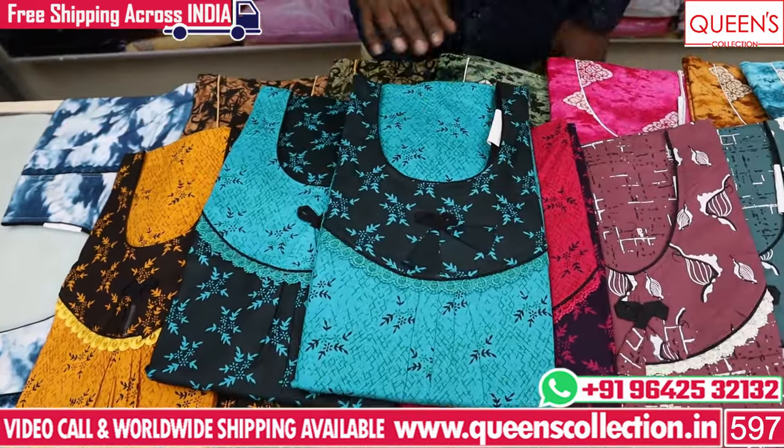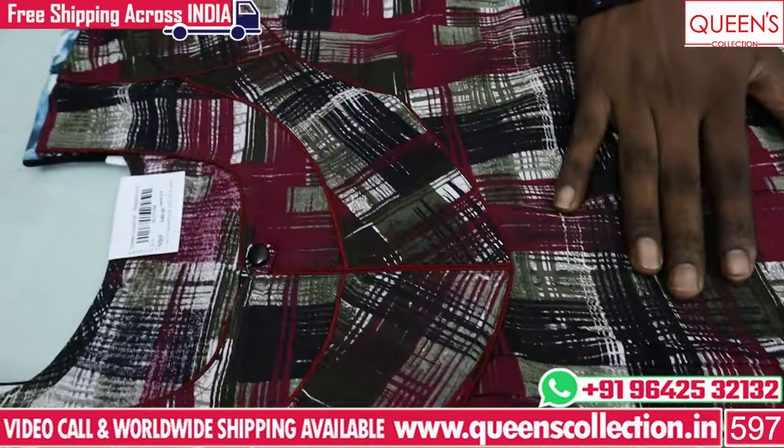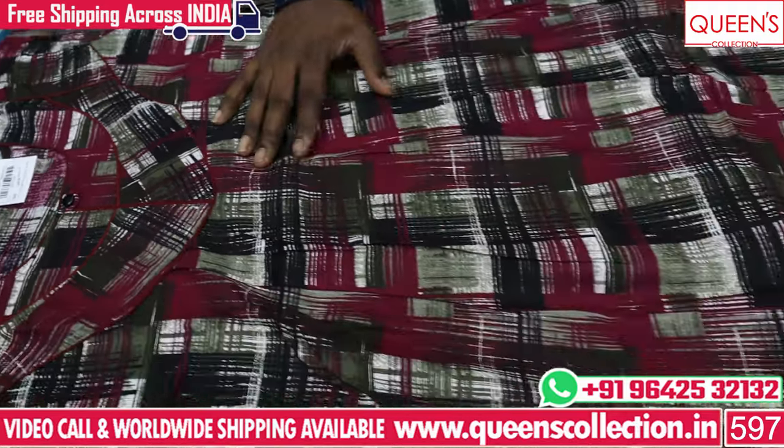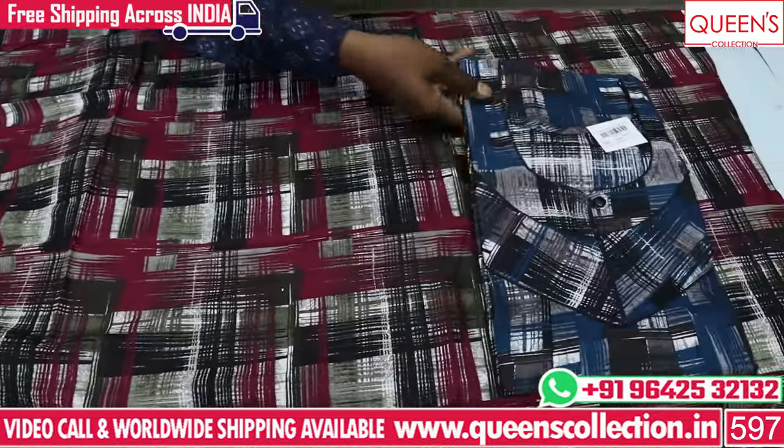This price is in the 330 range. This has a different neck, single-button choice, and without-buttons options. There is also a different boundary and print — a new print in a check pattern, in the 340 range. There are many designs and different prints.